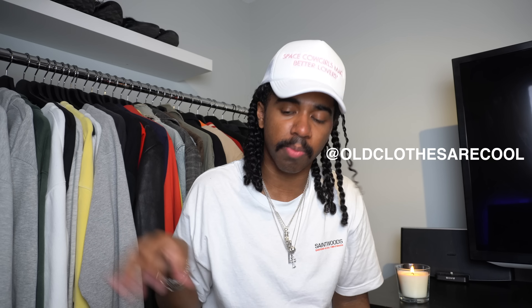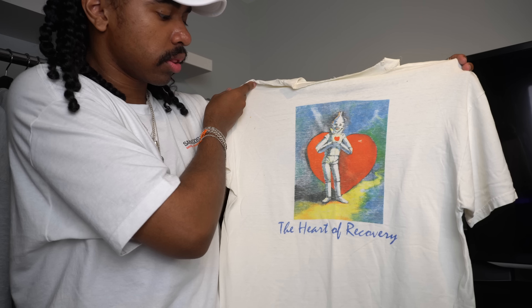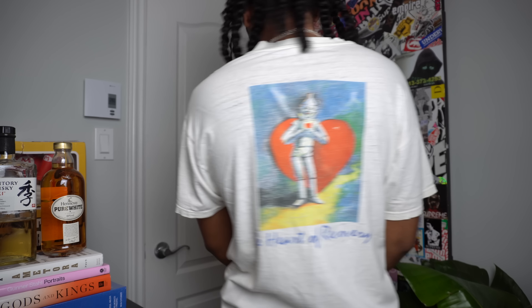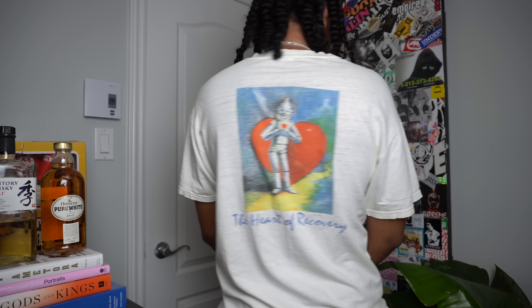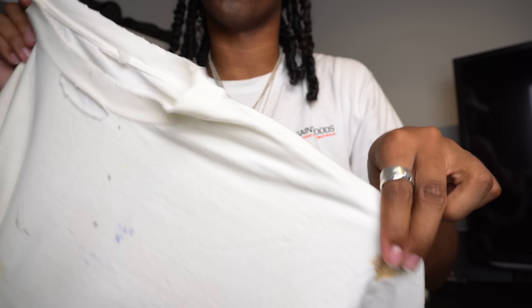Continuing with other items from Old Clothes Are Cool — I'll have it plastered on the screen so you guys can check it out. This one has a really cool graphic, the Heart of Recovery — like a recovery place, but they definitely have some really nice colors going on with the front. This is the back graphic — the Heart of Recovery, really really nice. Nice distressing, it's kind of like an off-white color because of how old it is. Really nice tee.